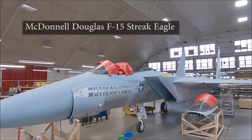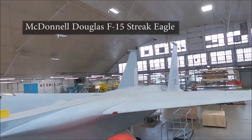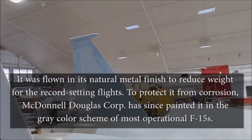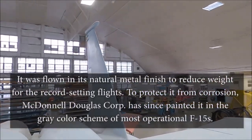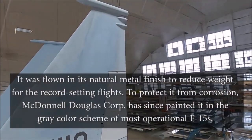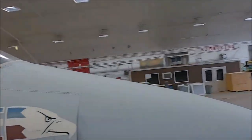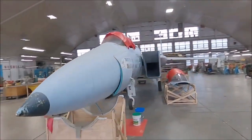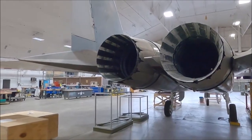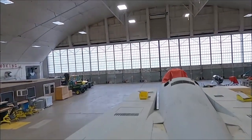F-15A Streak Eagle, Air Force serial number 72-0119, was painted after its record-breaking flights by manufacturer McDonnell Douglas to prevent corrosion. Because the Streak Eagle was a very early production Eagle with its internal structure weaker than that of a final production F-15A, it was considered too costly to modify to standard. So the legendary fighter was delivered to the National Museum of the United States Air Force at Wright-Patterson Air Force Base, Ohio, in December 1980. It currently sits in storage.